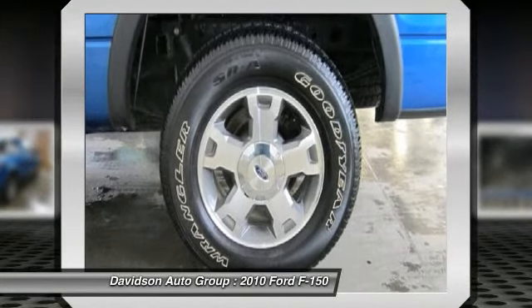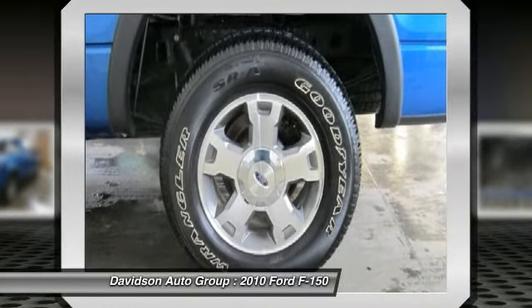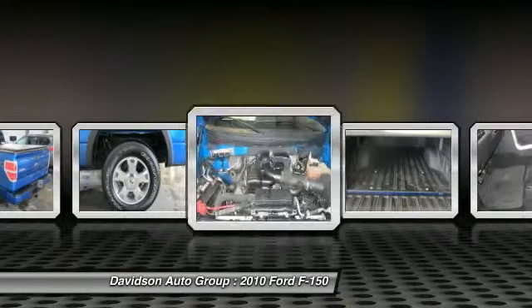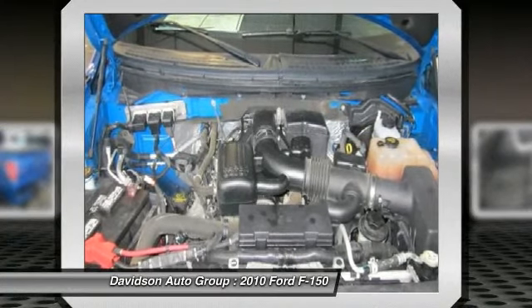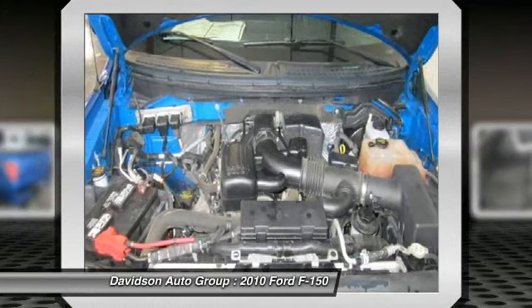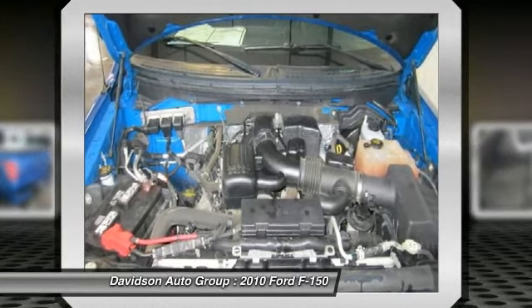Max trailer tow package with upgraded rear bumper, Class 4 trailer hitch receiver, 7-pin wiring harness, upgraded radiator, transmission oil cooler, trailer brake control, power sliding rear window, dual illuminated visor vanity mirrors, and defroster.